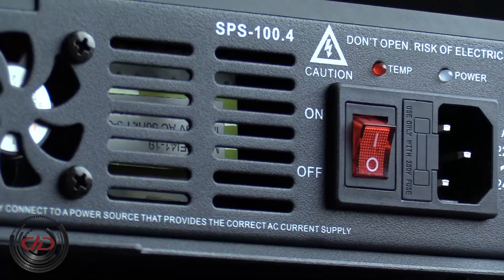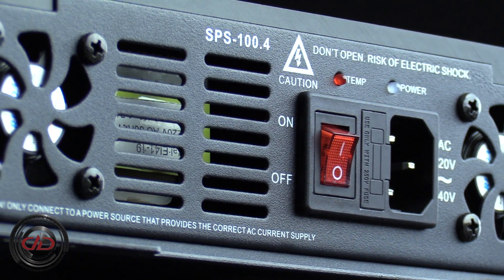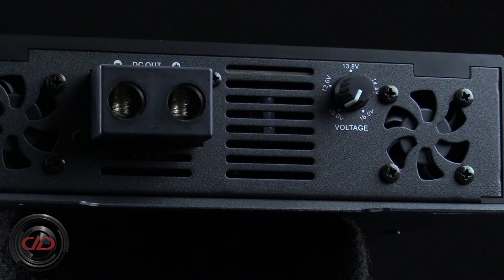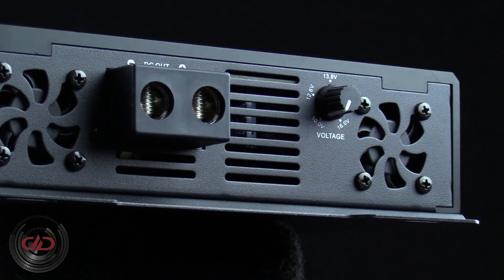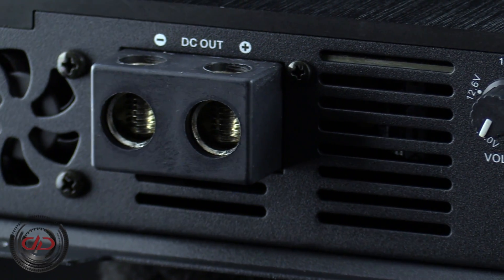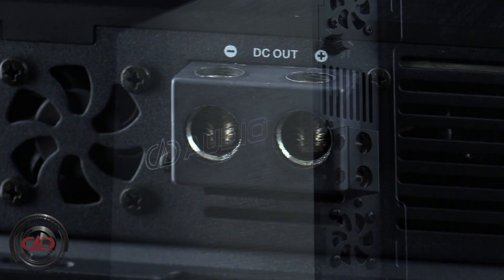For more demanding systems, up to 4 units can be linked together to provide enough power for 6000 watts of amplification. Equipped with current sensing and pulse charging technologies, the SPS 100.4 seamlessly integrates with your existing charging system via odd gauge output terminals.